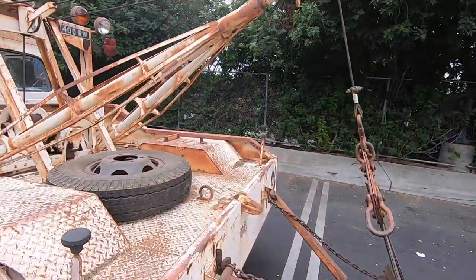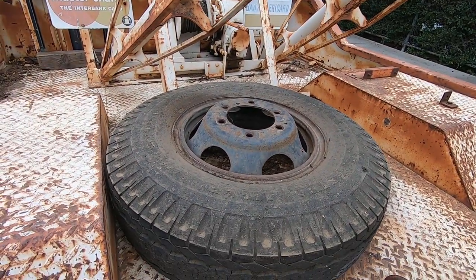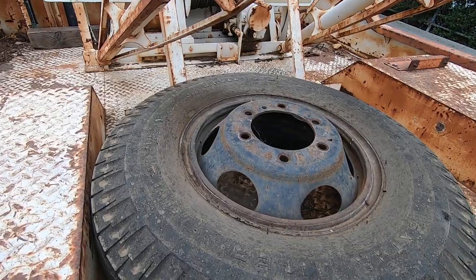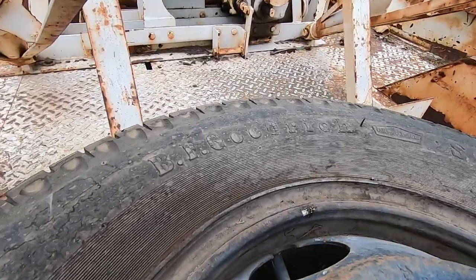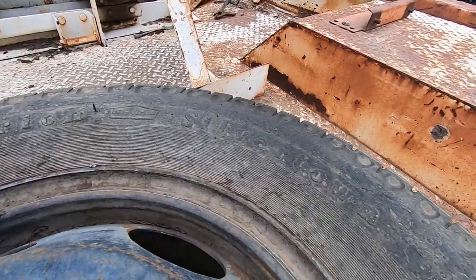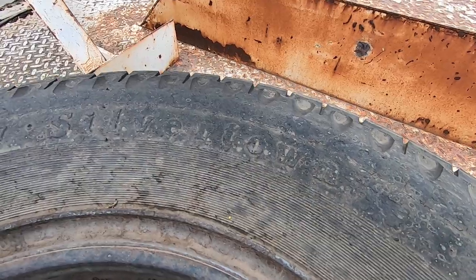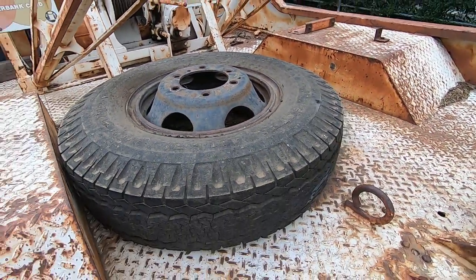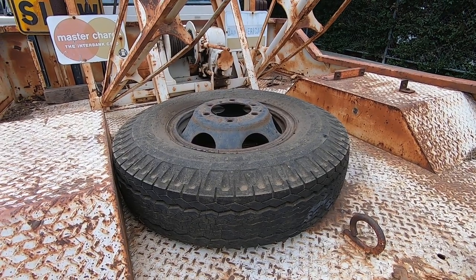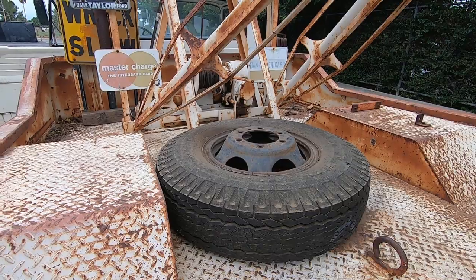What about this tire, Ilana? Well, I know you're very proud of the tire, Tom, so why don't you tell people about it? This tire is the original 1965 BF Goodrich Silvertown — it does say Silvertown on it. These tires were on the truck when we got it and I had to take them off.